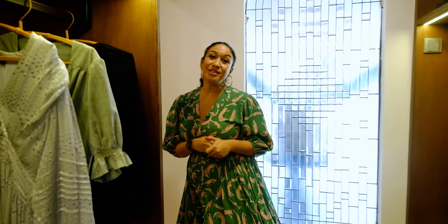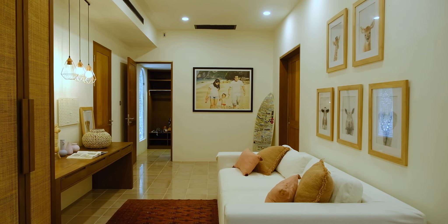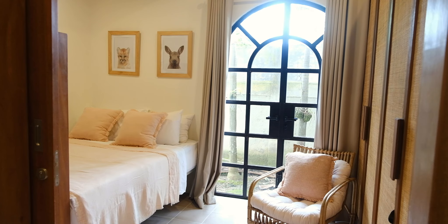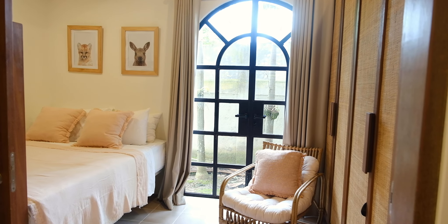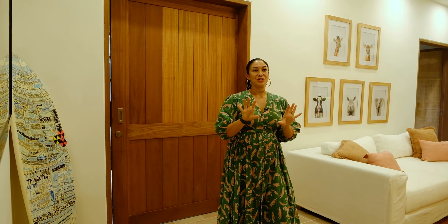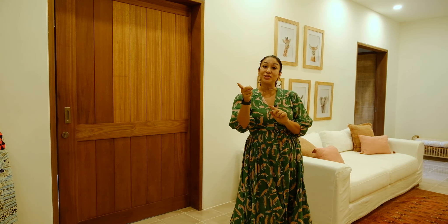The wardrobe connects right through to the children's room. This was an important design feature for us — that the kids' room could also connect to the master so that when we want privacy we can close the doors, but if we want to keep an ear out we can just open up the doors between the kids' and the parents' room.